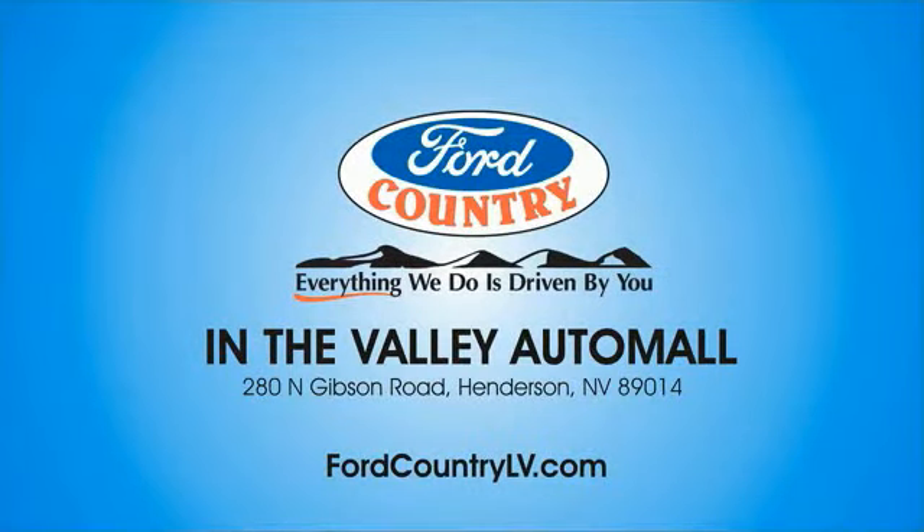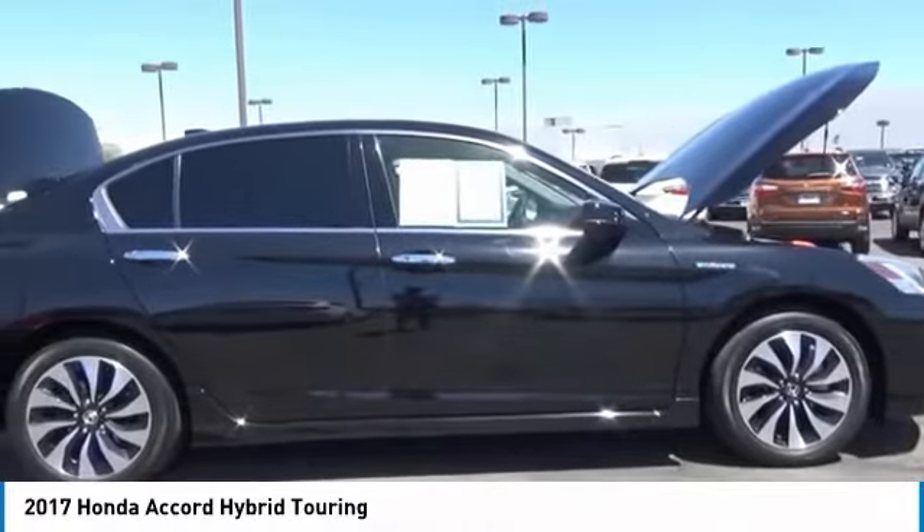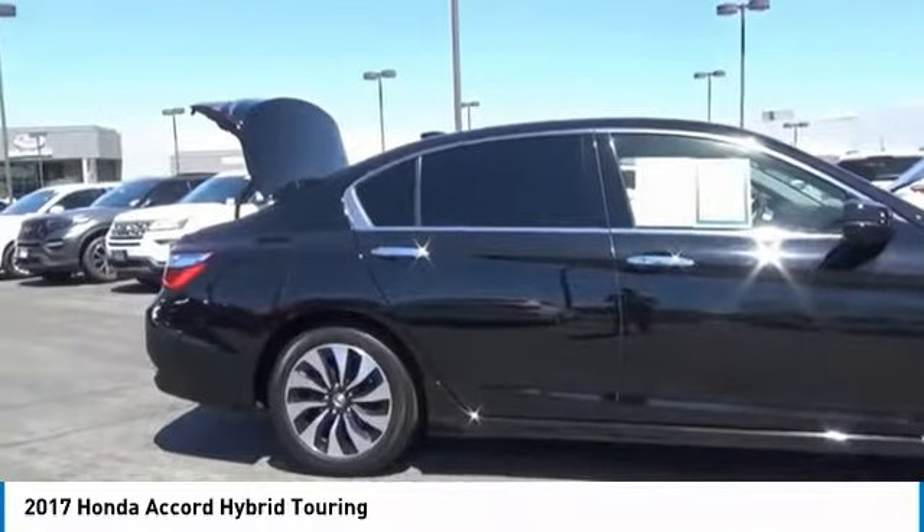Visit Ford Country in the Valley Auto Mall today. Looking for the right vehicle? Check out the 2017 Accord Hybrid.